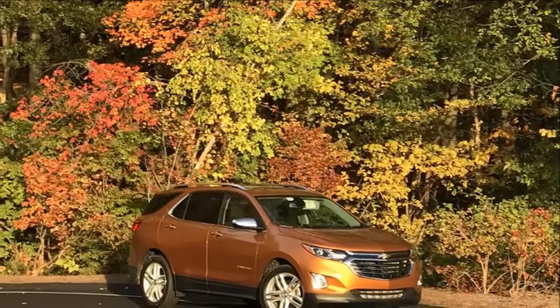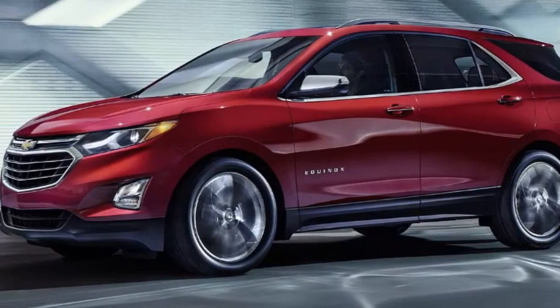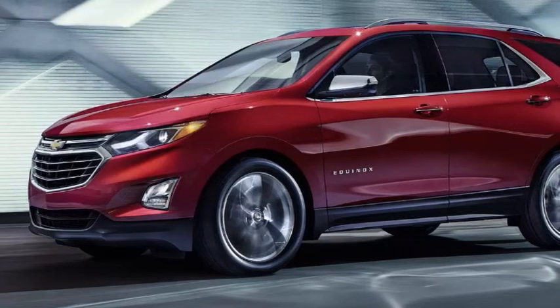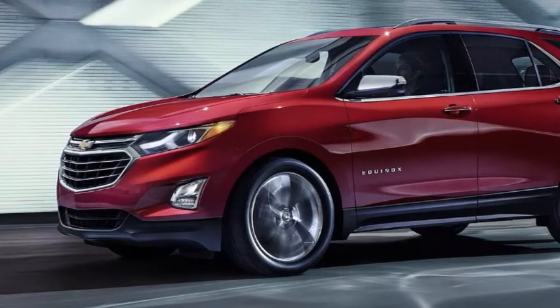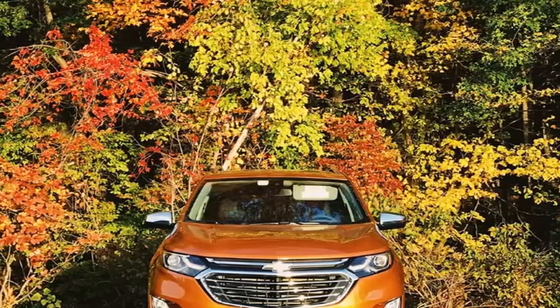With the smash hit that was the Bolt EV's launch, Chevrolet hopes to continue its success in the crossover market. Chevy's new Equinox will focus on a blend of handling and ride quality, giving the car a sporty feel without sacrificing comfort.